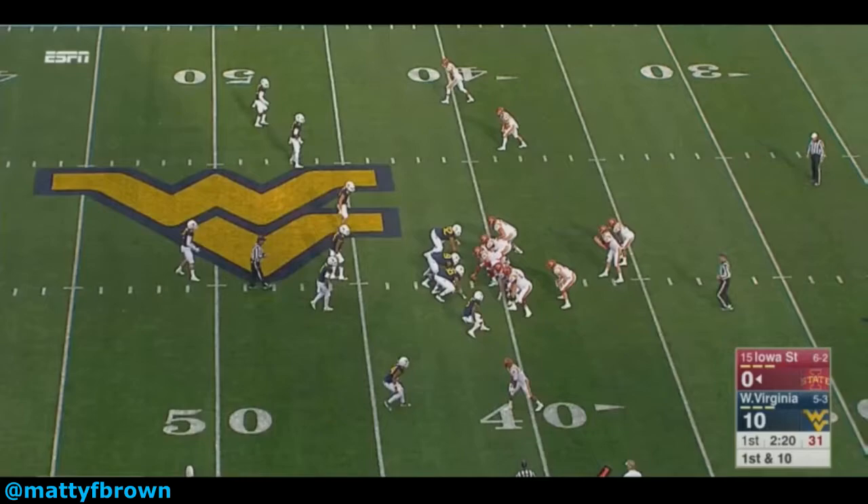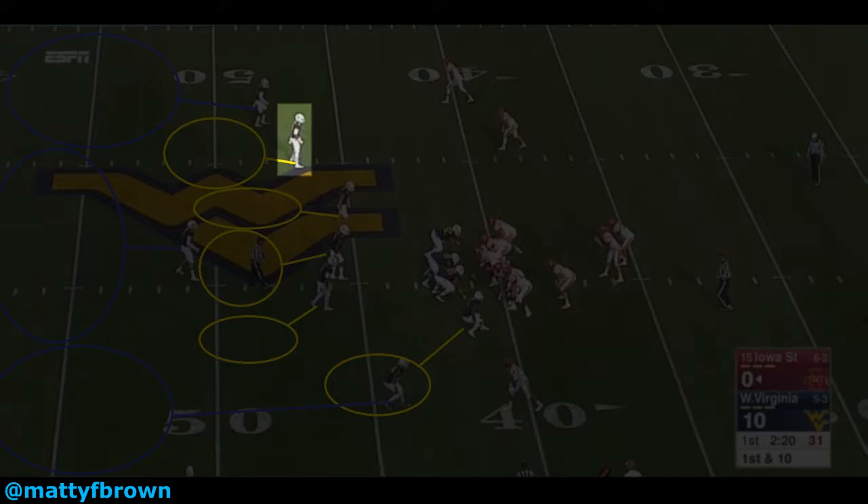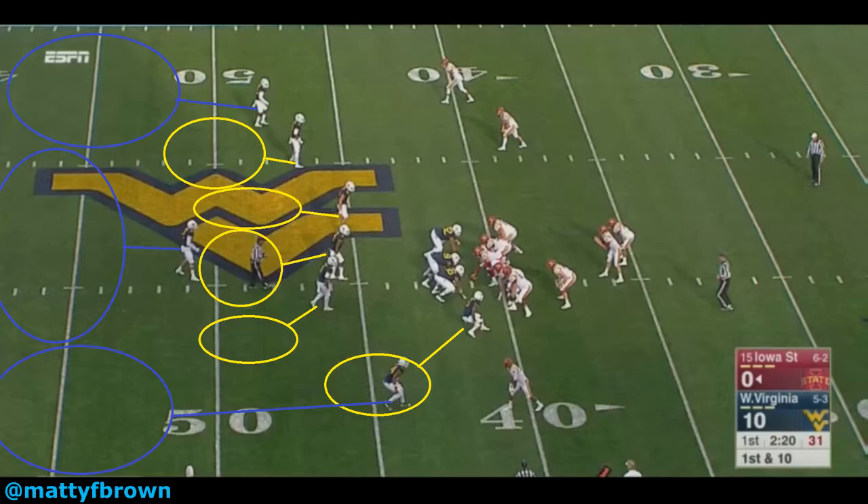This first play is taken from West Virginia's 2016 victory over the Iowa State Cyclones. It is a 1st and 10, with the Mountaineers leading 10-0, defending a 1st and 10 from the Cyclones' 41-yard line. West Virginia has their typical 3-3-5 personnel on the field, and they're sugaring the D-gap initially. White is lined up over the slot receiver of Iowa State's 1x2, 20 personnel, offset shotgun formation.